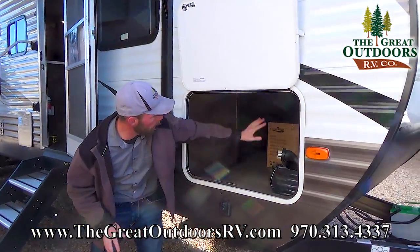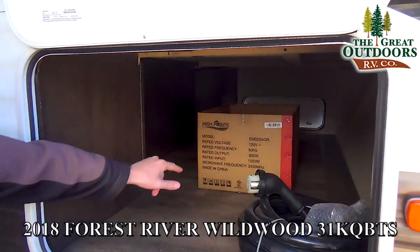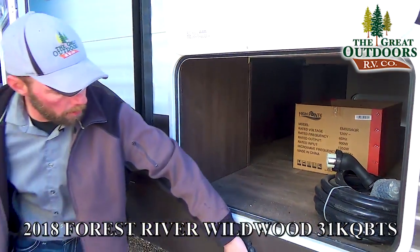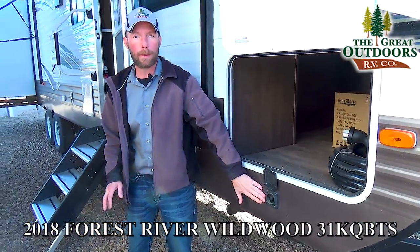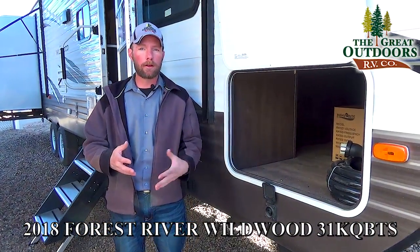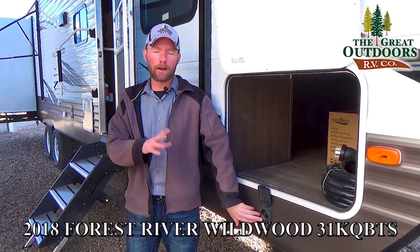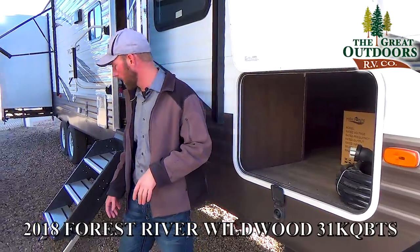On the campsite side of the 31 KQ BTS, you've got a really nice size pass-through storage area, and you can also access it from inside by tipping up the bed. Right below that, you have the pre-wire for solar panels — a simple plug-and-play system. We sell them in our parts store from 40 to 160 watts to help keep a trickle charge on your battery.